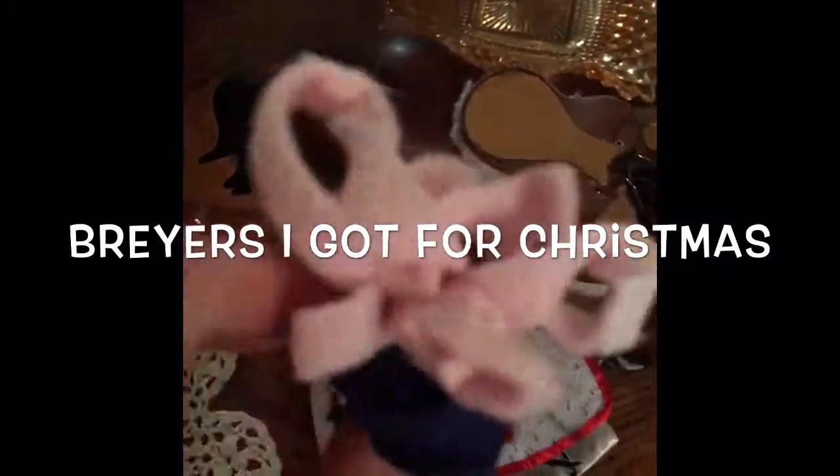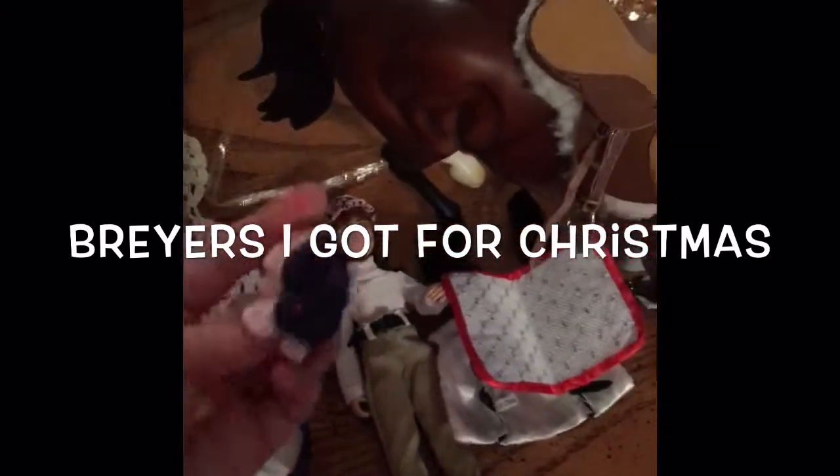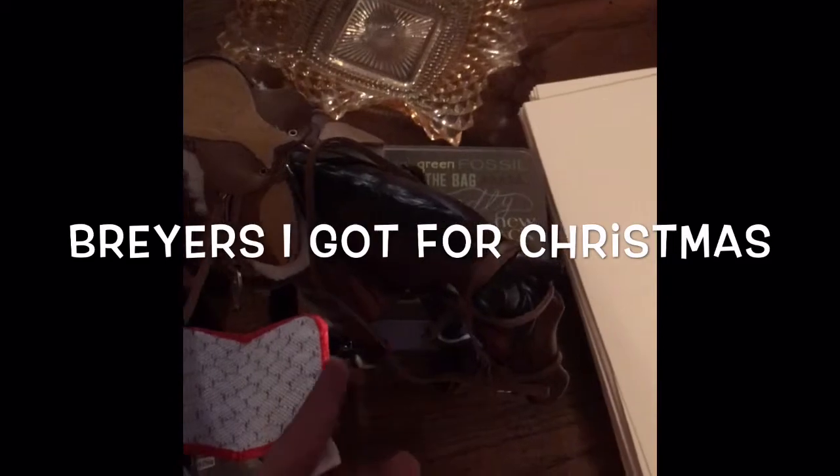I got an ear bonnet, some polo wraps I'll probably be putting on him a little bit, and another saddle pad — so three saddle pads, a rider jacket, pack traps, polo wraps, ear bonnet, saddle, and a bridle, Martingale.